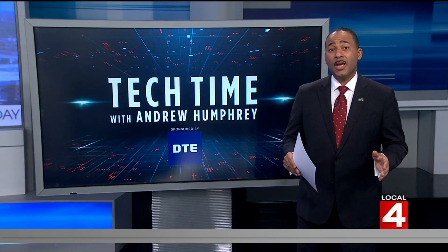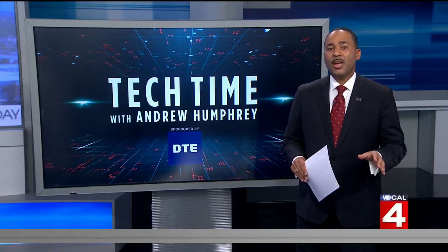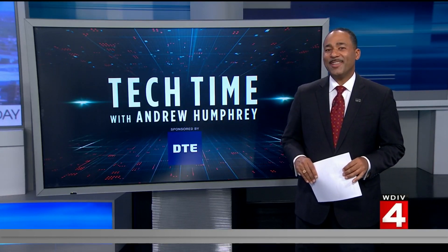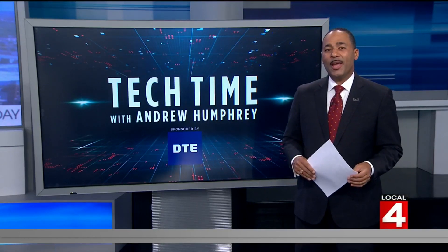DTE also says that as new solar parks come online and new solar panel technology is installed, customers will experience no interruption in service. Customers should be confident that their energy usage will be less harmful to our planet. That's Tech Time with me, Andrew Humphrey.